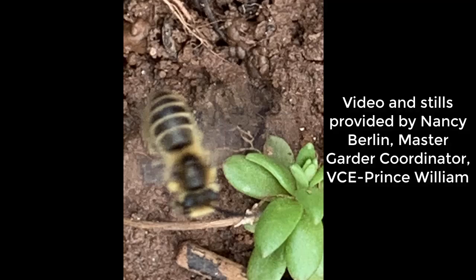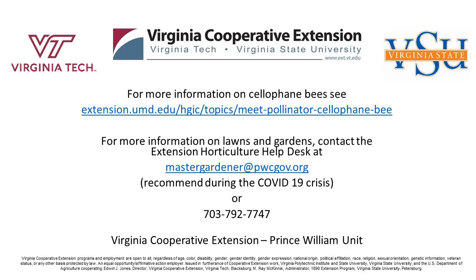Please tolerate them for their short life, as they're important pollinators. For more information on these bees, see extension.umd.edu/hgic/topics/native-pollinator-cellophane-bee.